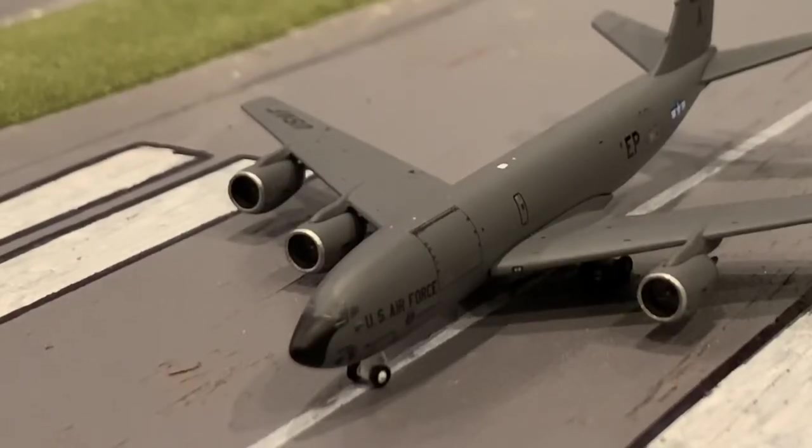Here we have a U.S. Air Force KC-135A. I don't really know that many military bases, so let's just say he's going to be heading out to Baltimore Reagan International Airport.